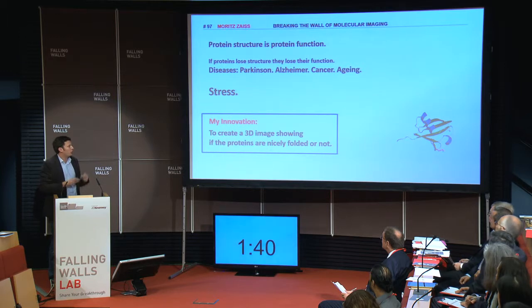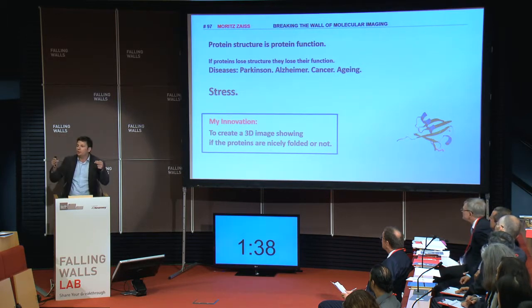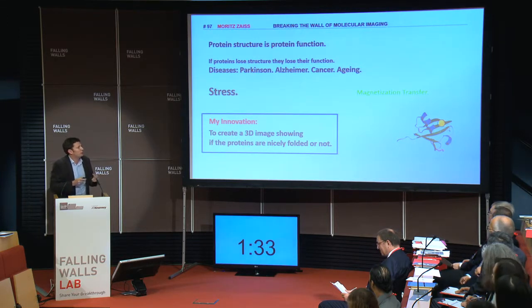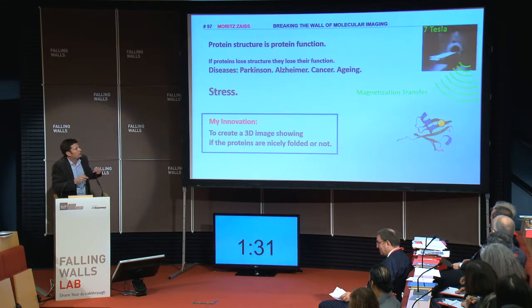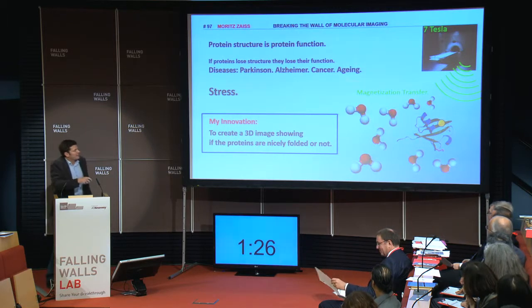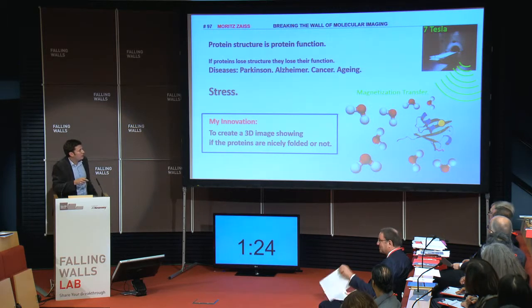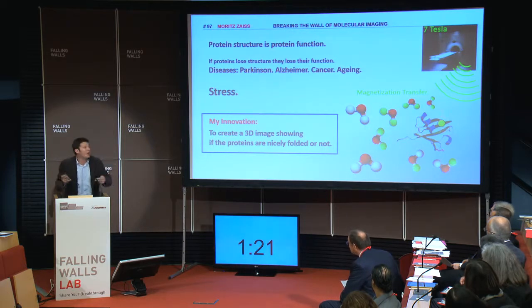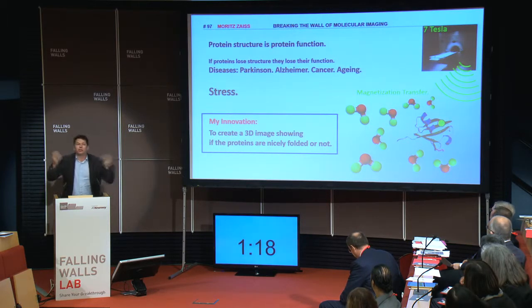So my innovation is to create a three-dimensional image showing if the proteins in your body are nicely folded or not. The trick is magnetization transfer. I use a hydrogen atom within the protein and magnetically label it using a 7-Tesla MRI machine. This labeling is then transferred to the surrounding water molecules — the protein is not singing alone, all the water molecules join in.